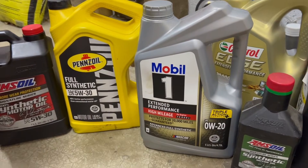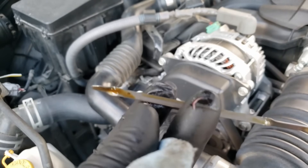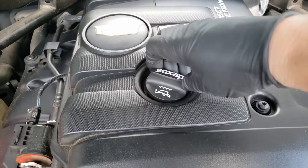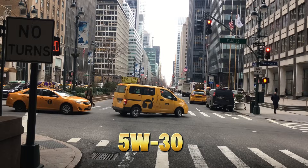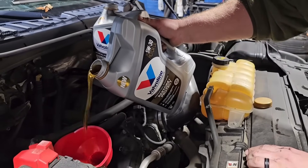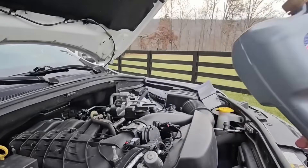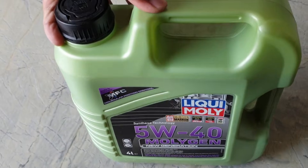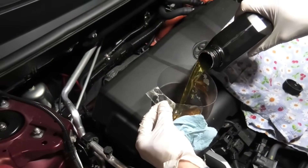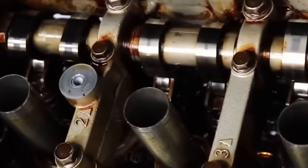So what oil should you use? Here's the practical breakdown. Use 0W20 if you live in cold climates, drive short trips, and prioritize MPG. Use 5W30 if you want maximum engine life, drive mixed city and highway, live in moderate to hot climates, and plan to keep the car long-term. Use 5W40 if you tow or drive aggressively, live in extreme heat, or have a turbocharged or high-load engine. This isn't about right or wrong — it's about matching oil to reality.